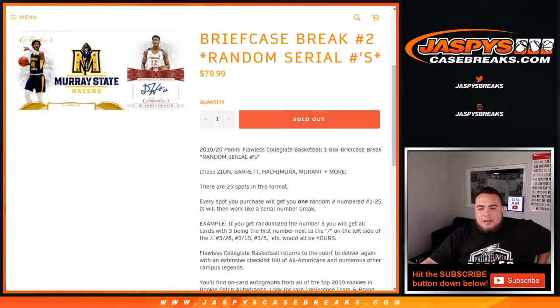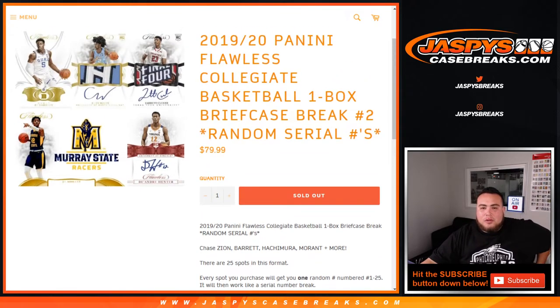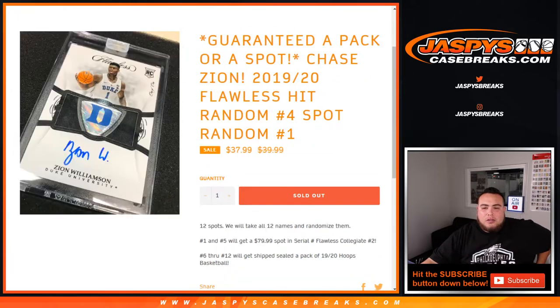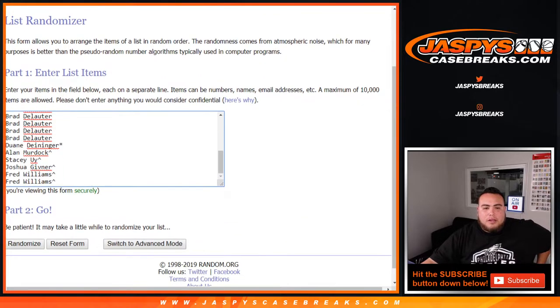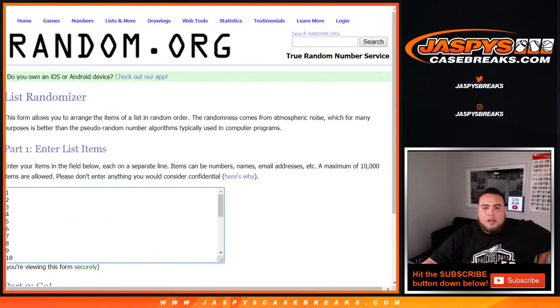Chase cards include Zion, Barrett, Hachimura, Morant, and much more. We did do a little spot random to give away some spots, so these customers here with a little rooftop over their head from Allen down to Fred got those spots in a little spot random break, and everybody else bought straight up in the break. Doing a last spot mojo, and here are the numbers 1 through 25.